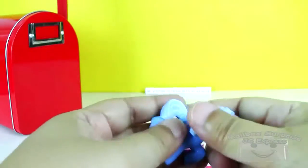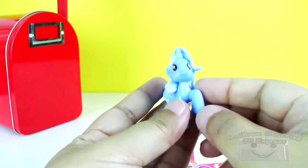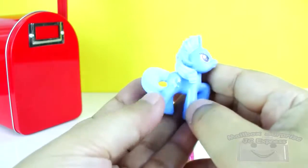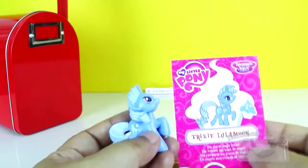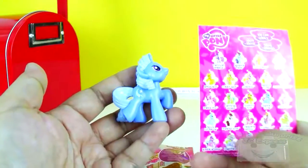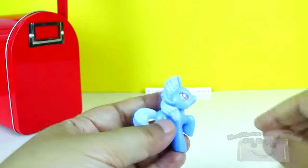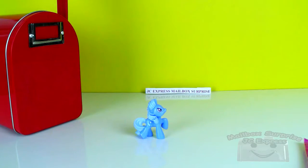And what did we get? A Blue Pony! A beautiful blue pony — look at the details of the design! Beautiful! And this is... Trixie Lulamoon! There she is, Trixie Lulamoon!